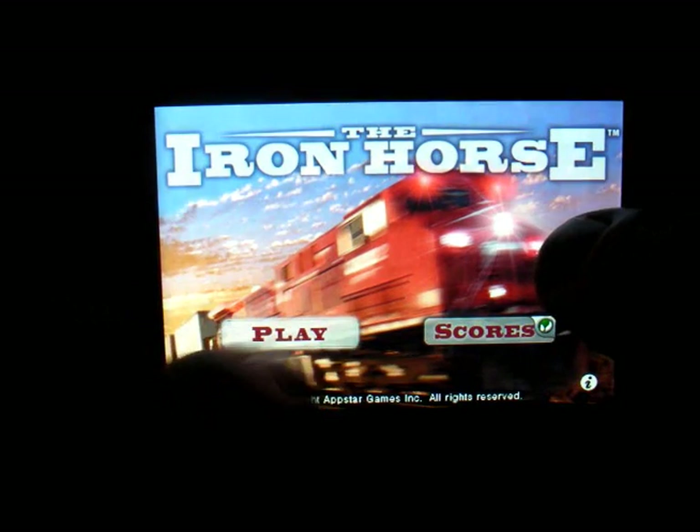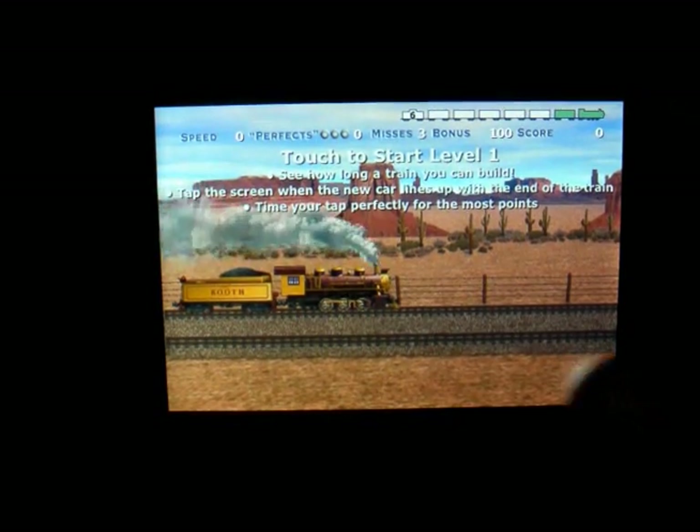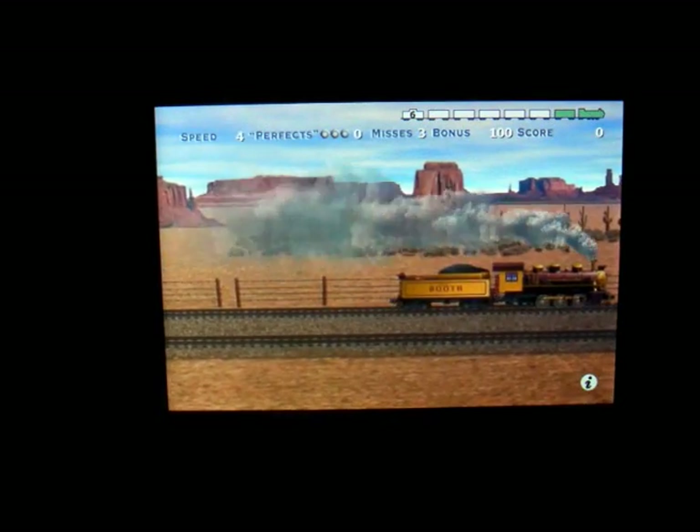I'm going to click on play — this is just a basic simple game. I'm going to click on the settings, so there's music and sound effects. Here we go, the train's rolling on through.